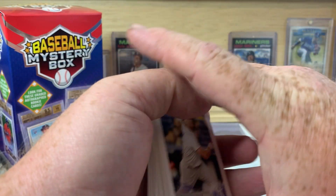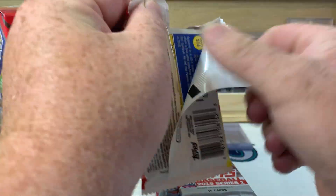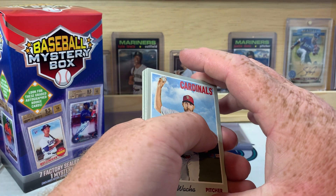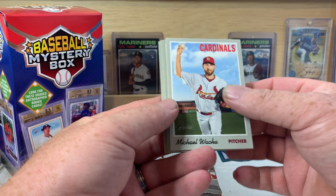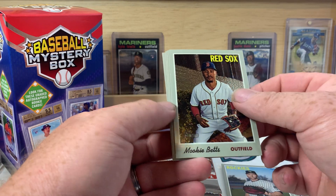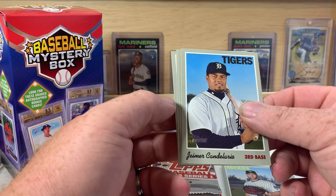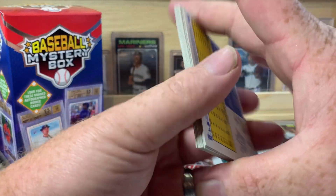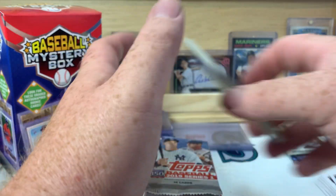I have a daughter that loves stickers, so she might be getting all of these. All right, let's go with 2019 Heritage — there is a chance at autographs in these. You could also find high number short prints or French text backs. We got Michael Walker, Jesus Sucre, Jerkson Profar, a Chris Iannetta, and a Mookie Betts Chrome numbered out of 999 — number 282 of 999. Since we got a chrome we're probably not going to find a high number short print, but that's okay.